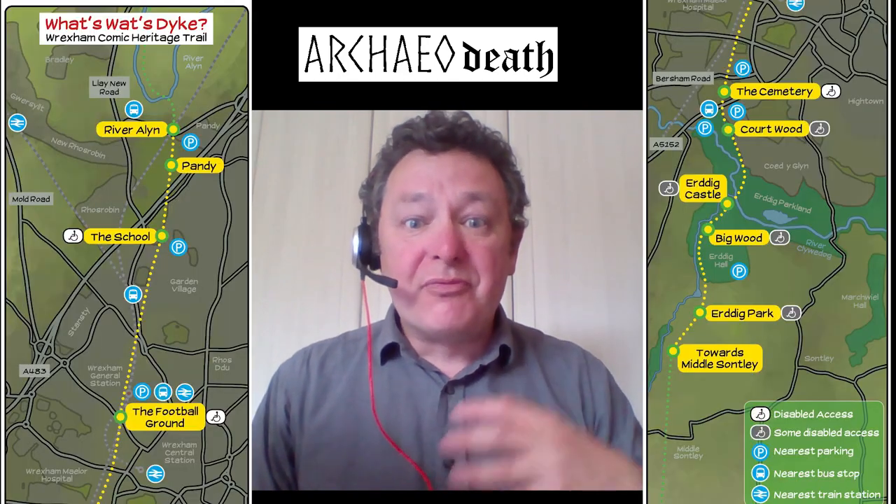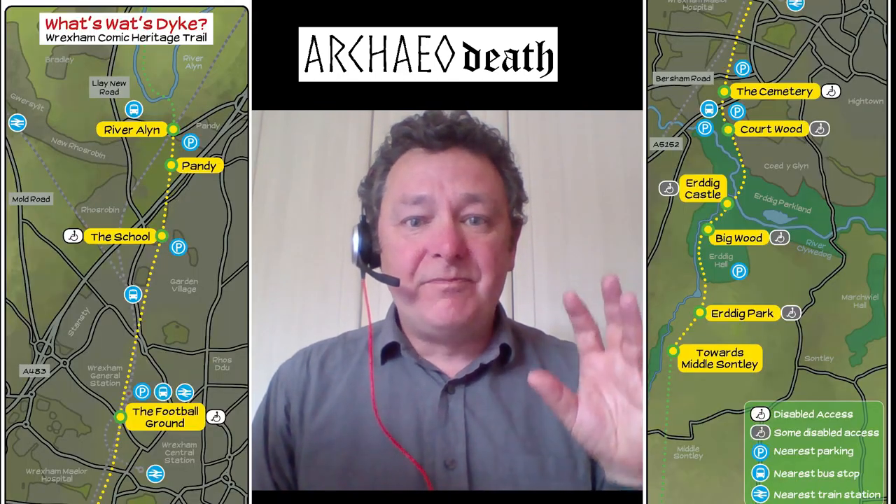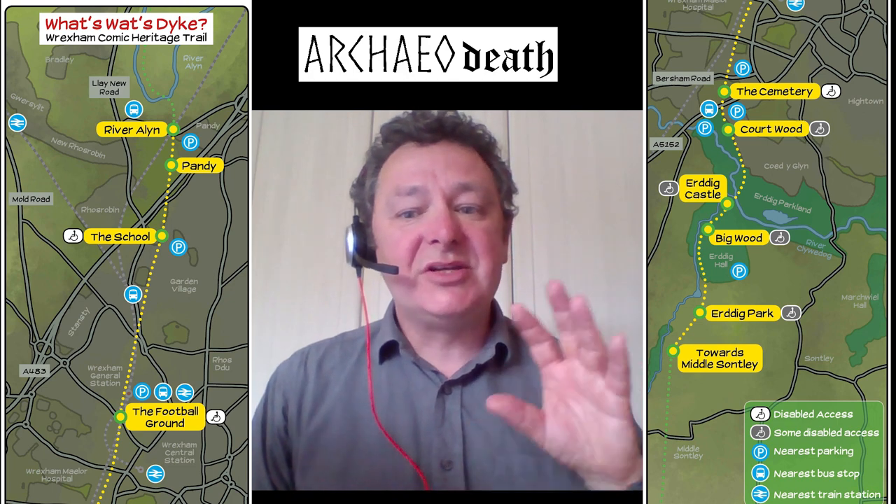Welcome to the launch of the Wat's Dyke Wrexham Comic Heritage Trail. This is a new initiative in digital public archaeology using comic panels — 10 in total — and a map showing you where you can access the locations depicted in each of the panels to bring Britain's third longest ancient monument to life.